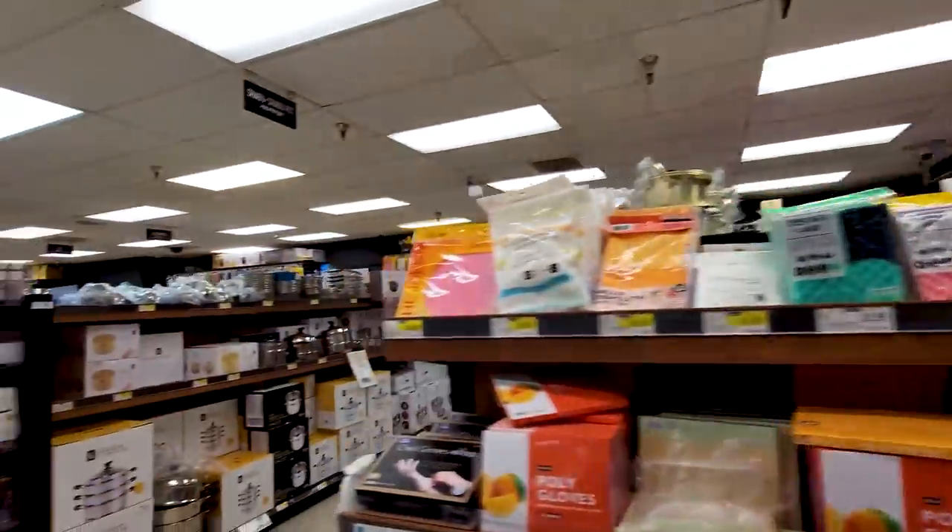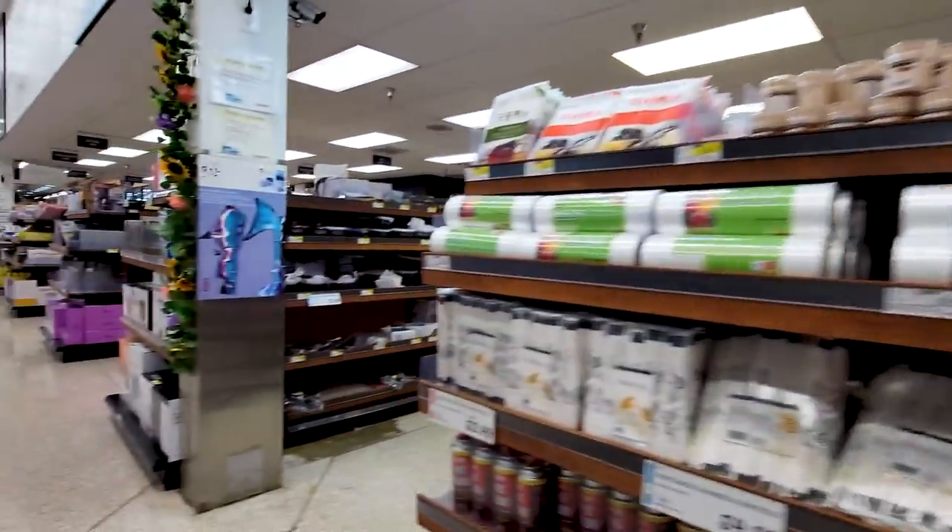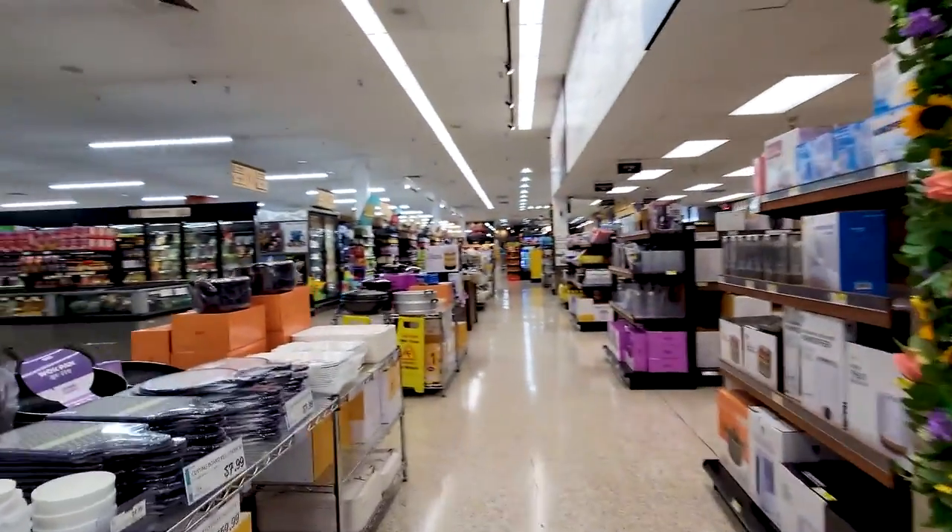In this section we have a lot of the pots and pans, cookery. So if you're looking for a rice cooker or anything like that, this might be it to check out.